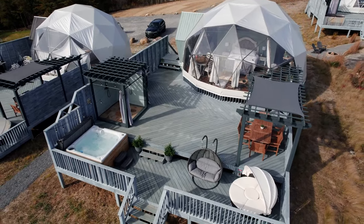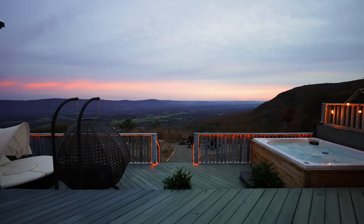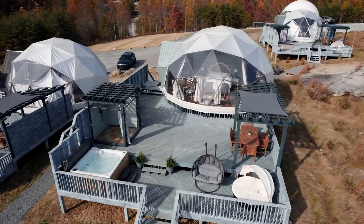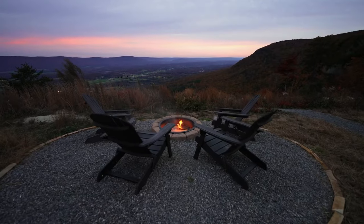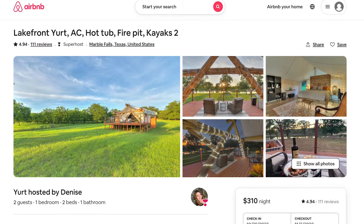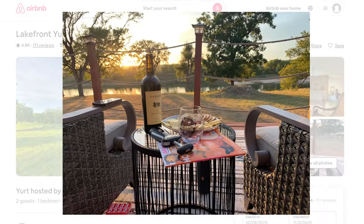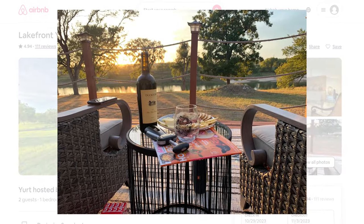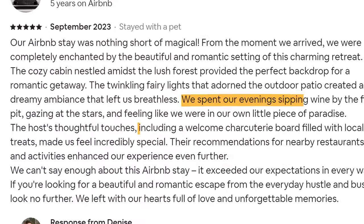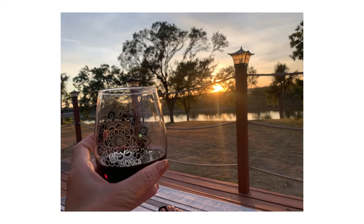Most hosts know that in order to set their glamping stay apart, they have to have amenities like a hot tub and take great photographs of them. But smart glamping hosts know they have to take it one step further. Look closely at the photographs of this glamping site — there's a bottle of wine and a charcuterie board staged right in front of that amazing view. And if you check out the reviews, you'll see that the hosts leave that for the guests, and the guests absolutely love it.